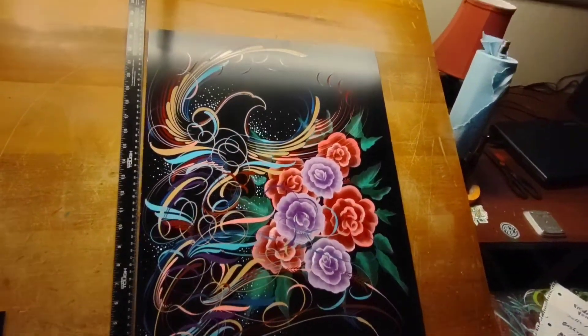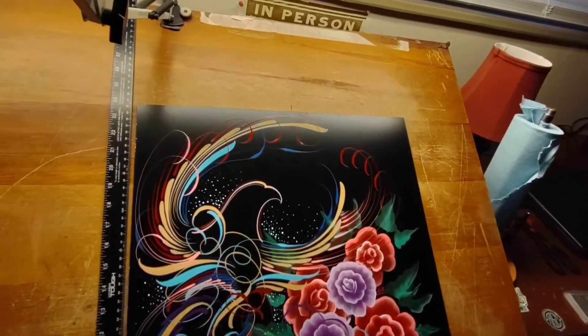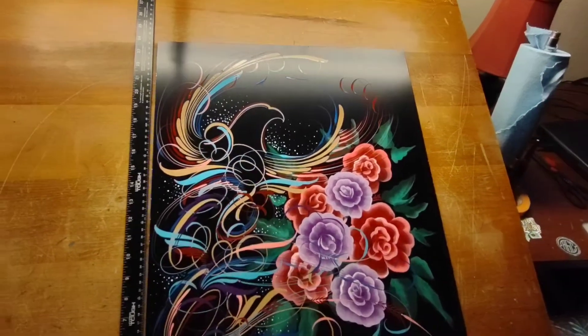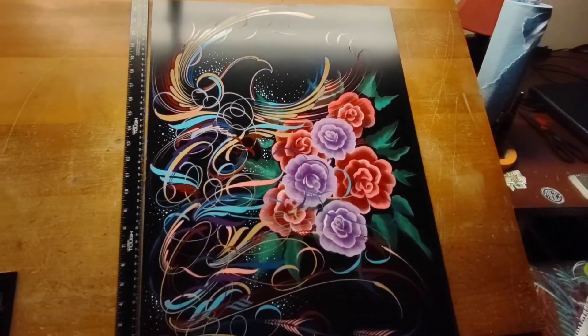We have here a very large piece of art that we are going to raffle off. It is 24 inches by roughly 18 inches wide on aluminum composite thick aluminum panel.